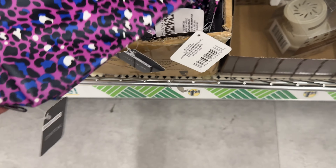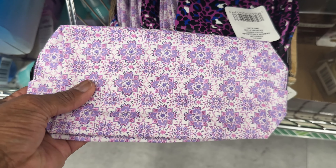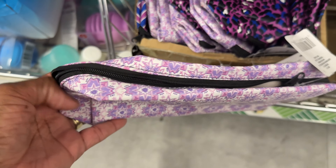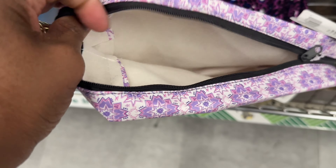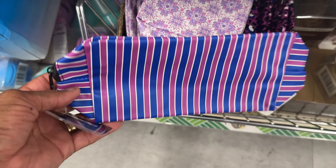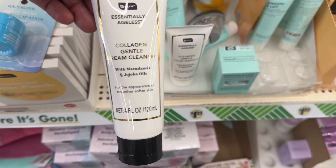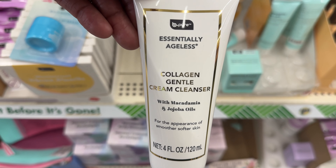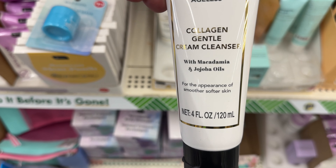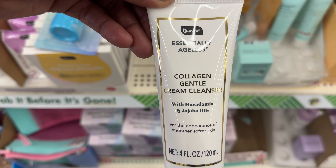Look at these from Sassy and Chic — cosmetic bags in this print. That's cute — it's like a little faux leather, and it zips. They have it in this print too. Nice little quality. And then Be Pure got this Essential Ageless Collagen Gentle Cream Cleanser made with macadamia and jojoba oils by Be Pure.